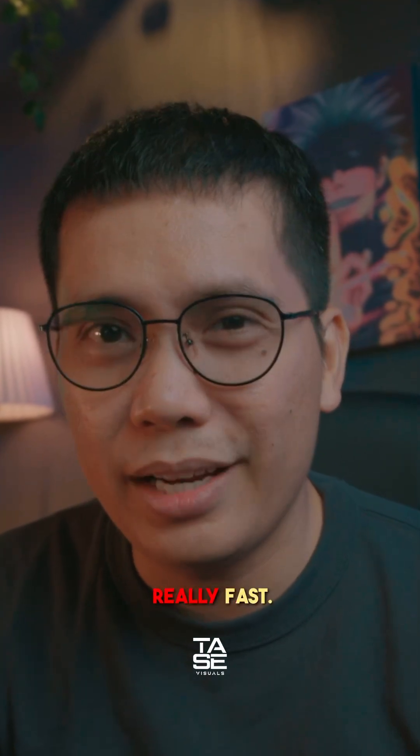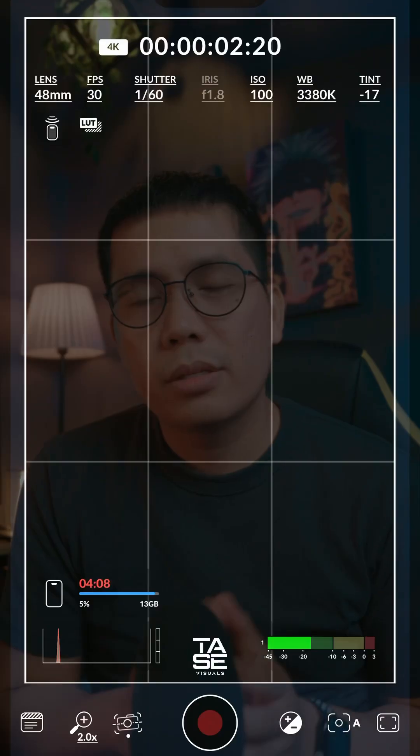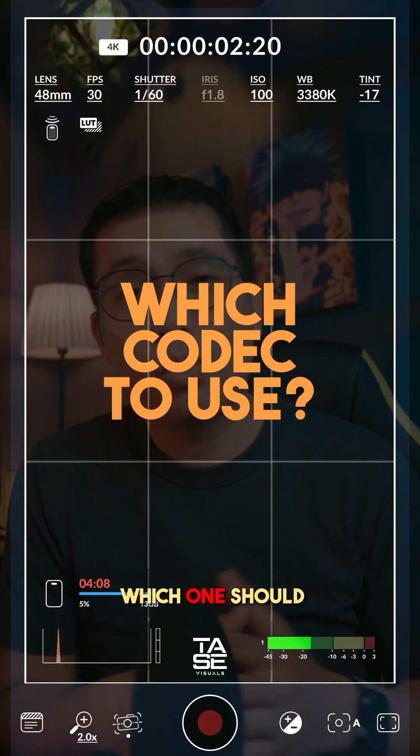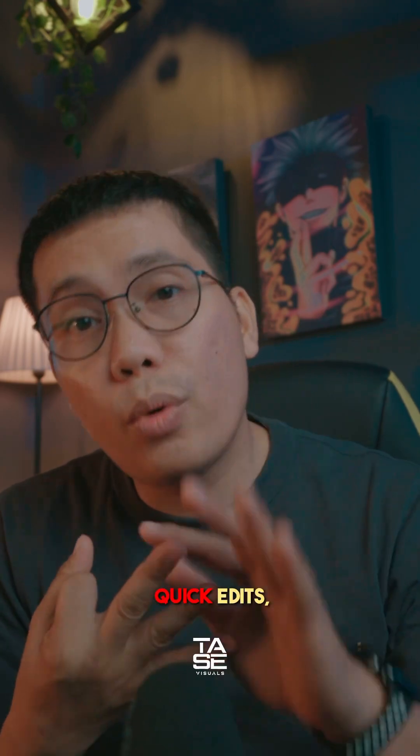It eats up your storage really, really fast. Think of Apple ProRes RAW like a RAW photo — it gives you all the details and preserves them. So to answer the question, which one should you choose? Use H.264 if you're going to film TikToks, Reels, and do quick edits.